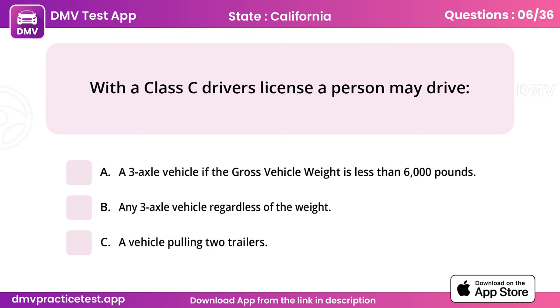Question 6. With a Class C driver's license a person may drive. Answer: A, a three-axle vehicle if the gross vehicle weight is less than 6,000 pounds.